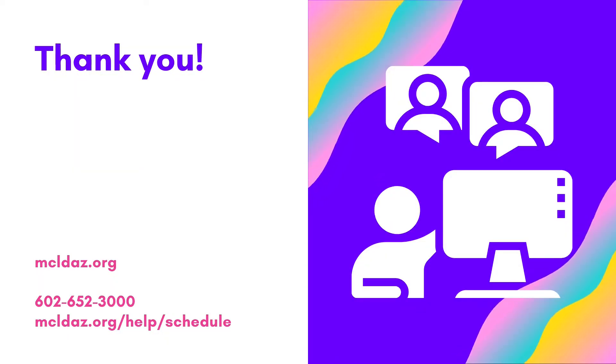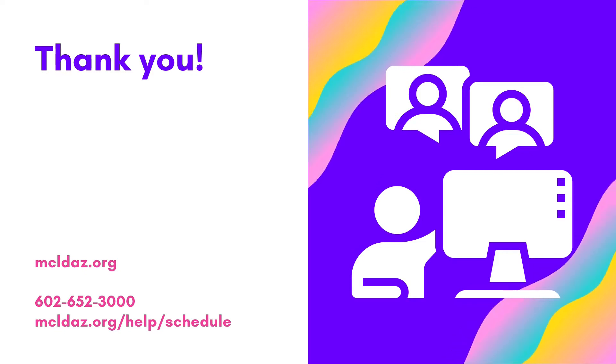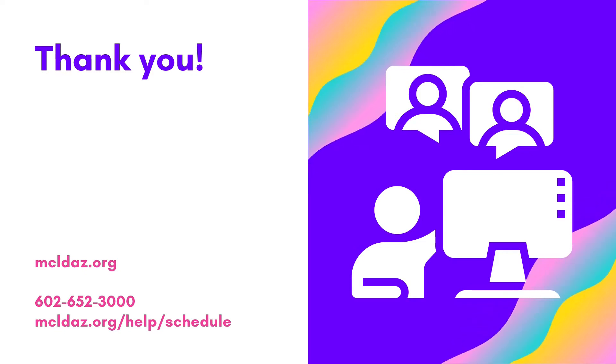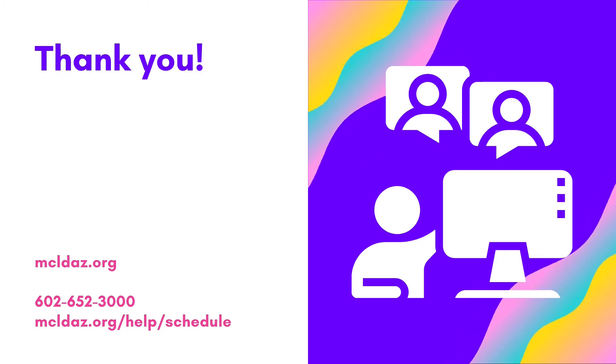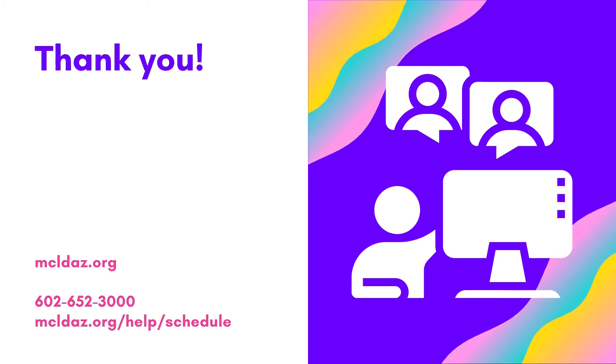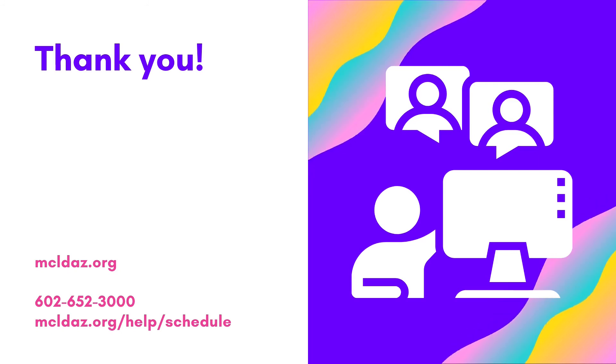Thank you so much for joining us today and I hope you'll check out a Chromebook soon. If you have any questions, please feel free to visit our website or give us a call at 602-652-3000. If you need more help, feel free to schedule a Book a Librarian appointment. You can get to the schedule page by typing in mcldaz.org/help/schedule. Have a great day, bye!